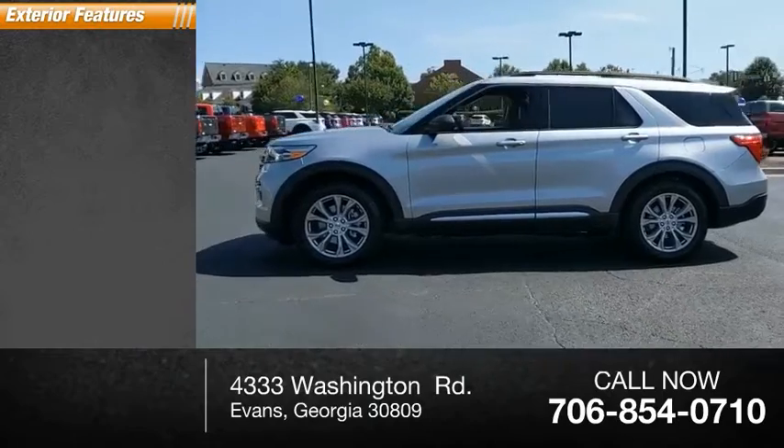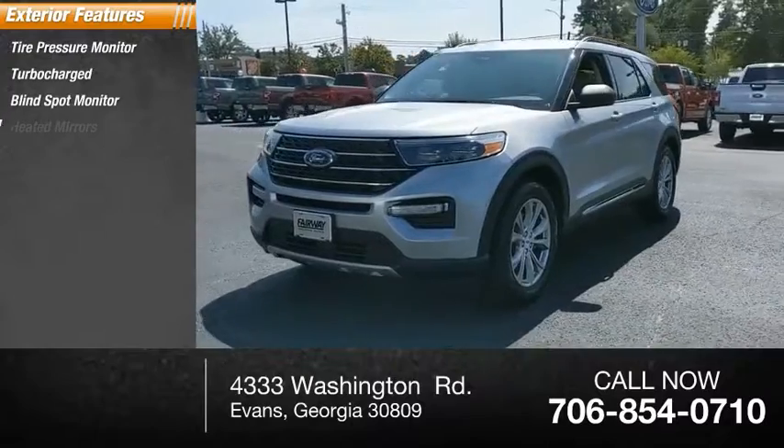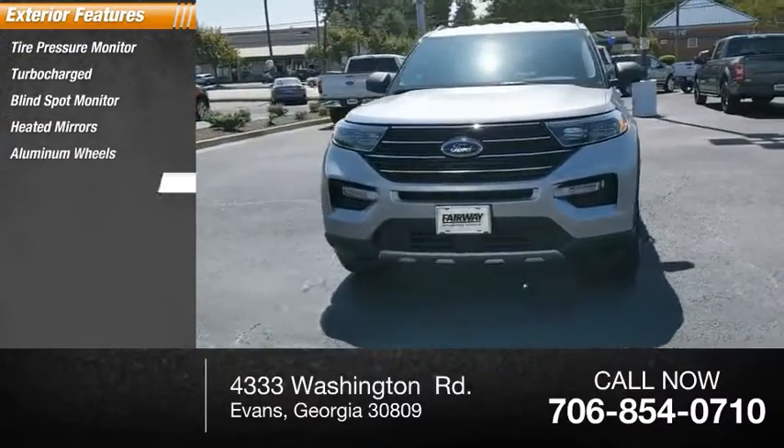Here are some of this vehicle's great options: tire pressure monitor, turbocharged, blind spot monitor, heated mirrors, aluminum wheels, rear spoiler.